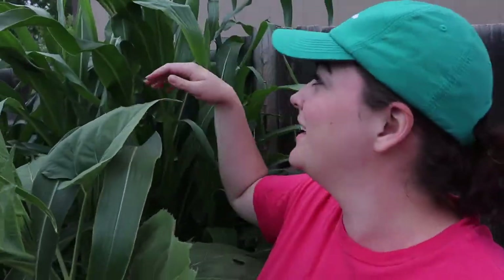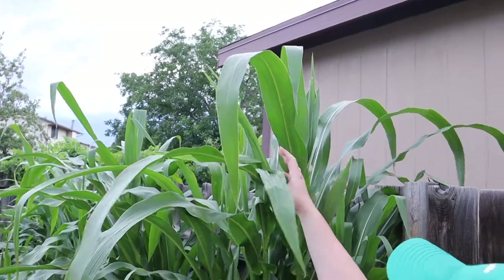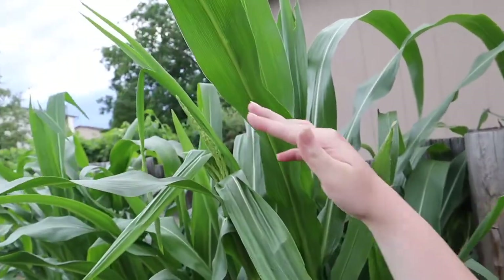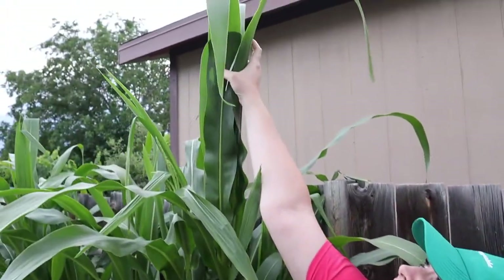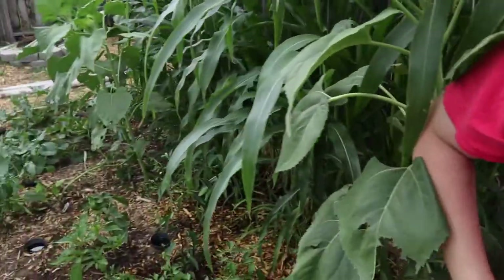The sunflower is almost as tall as mom. And then this is corn — glass gem corn. We're starting to get the tassel things, so hopefully we'll see some stuff growing in here soon. But it is huge. I remember when that was just barely sprouting not too long ago.